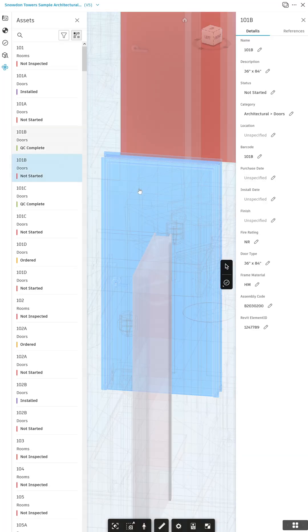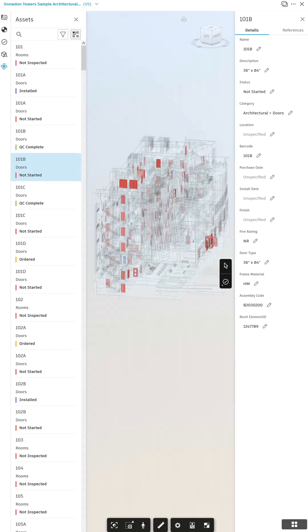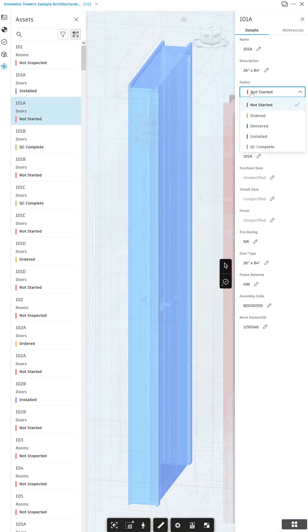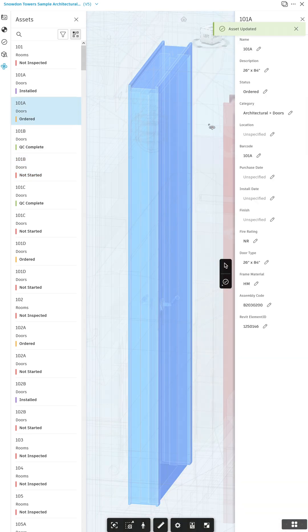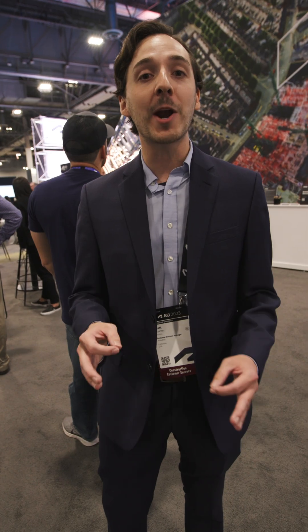Now we have model-based progress tracking for your assets. That means not only are you able to import assets from a model and generate an assets log, but you are able to track your components in a visual, color-coded way. And it means that no matter whether your assets are on 2D sheets or 3D models, they're always going to stay up to date.